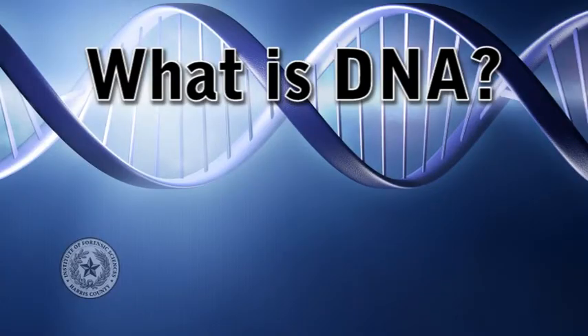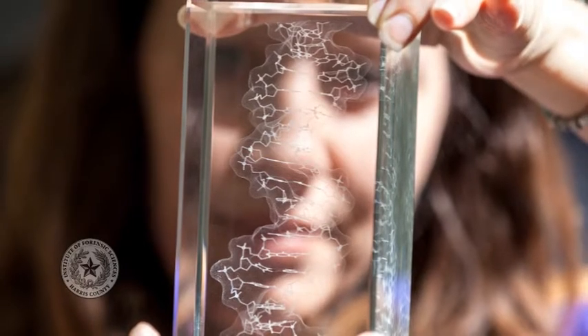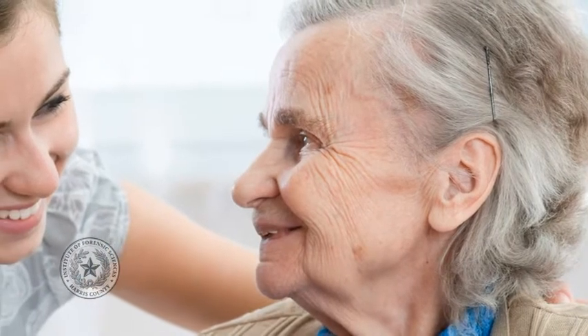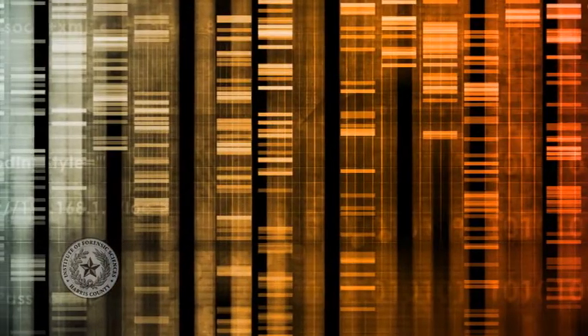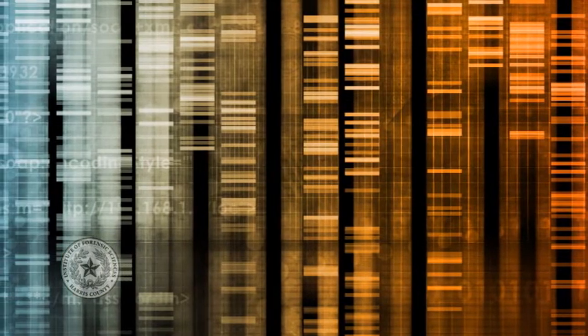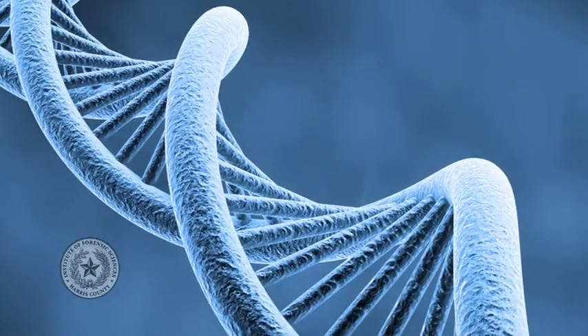DNA stands for deoxyribonucleic acid, macromolecules that serve as the building blocks of life. You might be more familiar with the term chromosomes, which are intact units of DNA. We inherit half of our chromosomes from each parent, producing a DNA combination unique to each person, except identical twins, which share the same DNA. By examining areas of our DNA that vary greatly between individuals, the forensic genetics laboratory is able to use it for identification purposes, linking together samples that share the same DNA characteristics.